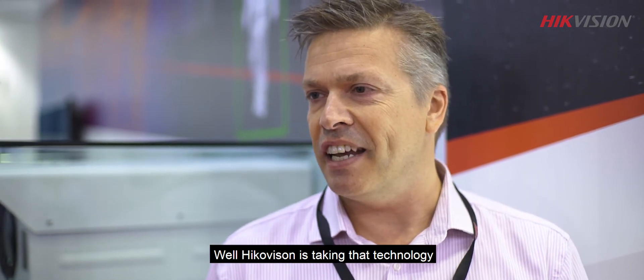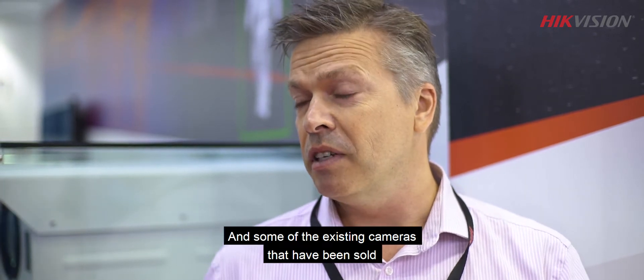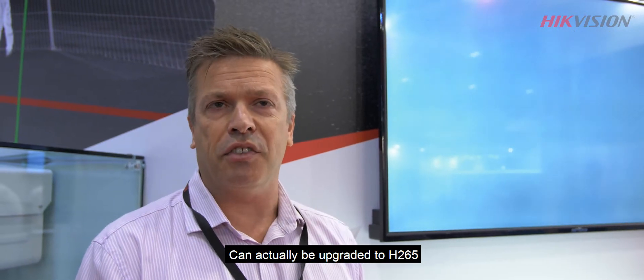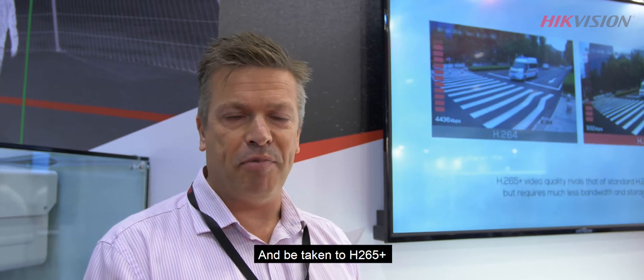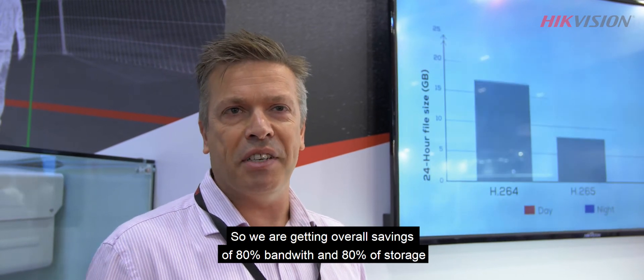Hikvision have taken their technology and they've been developing it on their cameras, and some of the existing cameras that have been sold can actually be upgraded to H.265. And we've taken it to H.265 Plus. Now H.265 Plus takes that efficiency and improves it again by another 50 percent.